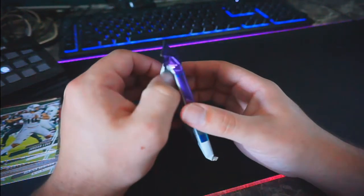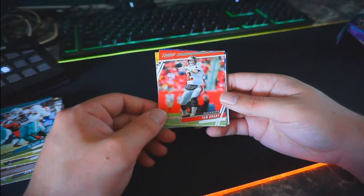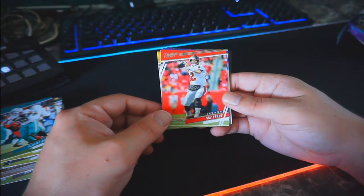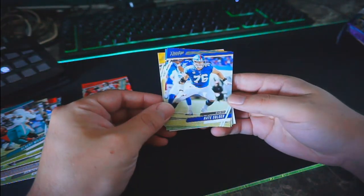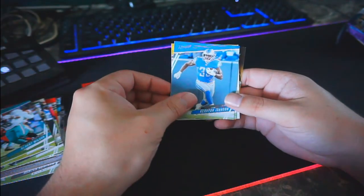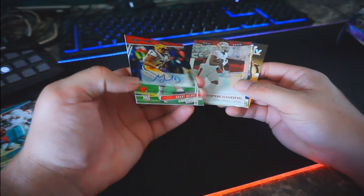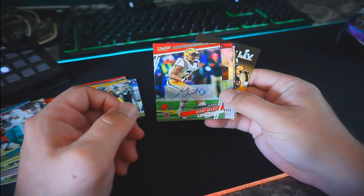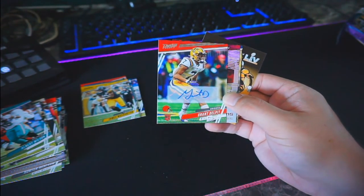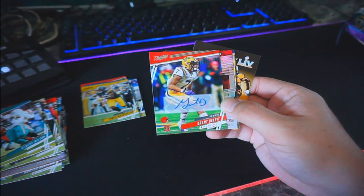Last pack — this should be our second signature. Starting off with Albert Wilson, and then Tom Brady in his Buccaneers uniform — that's a first for me. As a Dolphins fan I really don't care for the guy, but you gotta respect greatness. Nate Soldier, Carry-on Johnson, James Washington, and then we got a Grant Delpit signature for the Browns. Grant Delpit — that's probably the highest-name rookie signature I've received, man. Super excited to have this. I feel like I was due for a big-name rookie signature, and Grant Delpit is definitely in that category.